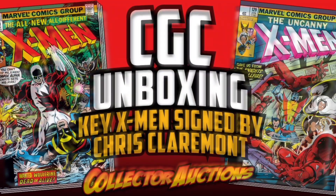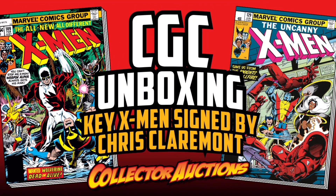I just got back a box from CGC with books that I got signed at the Baltimore Comic-Con. Stay tuned as we open up this box and do a great reveal. Welcome back comic book fans, this is Rusty again from Collector Auctions, and today I've got a new CGC unboxing.